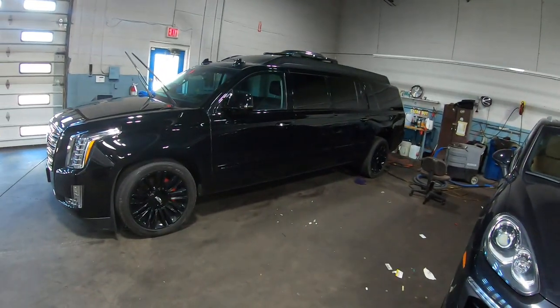Hey guys, welcome back to the channel. I am at my favorite place again, Superior Auto South — they always get the coolest stuff and it's always a treat when I come here. I'm going to break this up into two or three different videos because they've bought a whole bunch of vehicles I think you're gonna like. In the meantime, like, share, subscribe, leave a comment down below and give it a big fat thumbs up.